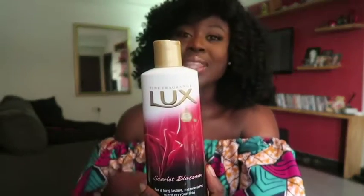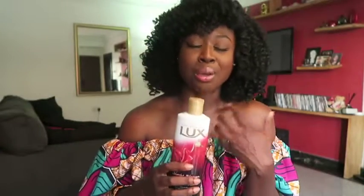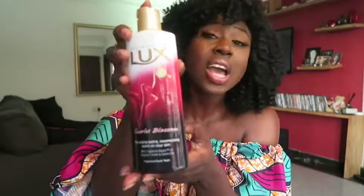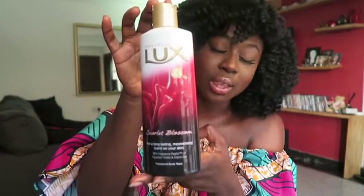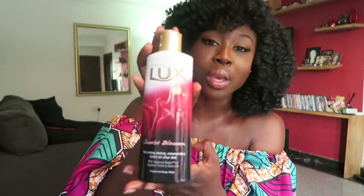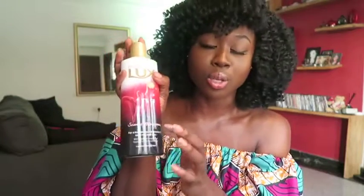Everything to do with what goes on your body is very important. My flatmate and partner in crime, Andrea, actually introduced me to this product — Luxe Fragrance Body Wash. The whole hype about it was that it was long-lasting: you were going to be smelling beautiful, fresh, and well-scented. First of all, I absolutely love how it smells — it smells divine. They have a range of flavors and scents, so go out and pick the one you love. I took the Scarlet Blossom, which I absolutely love.